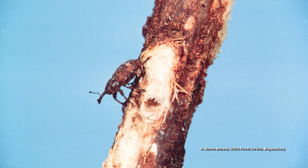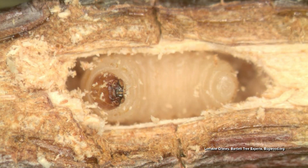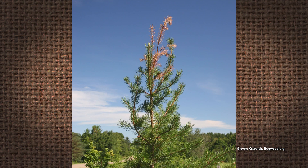They attack just the tips of the pine trees, and he should be able to see them at some point. You're supposed to cut out and spray insecticide.